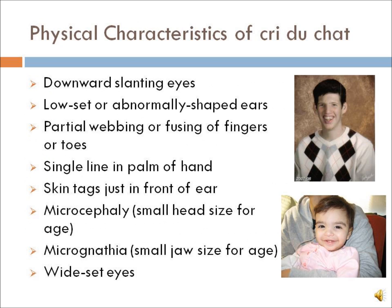Physical characteristics of Cri du Chat include downward slanting eyes, low-set or abnormally shaped ears, partial webbing or fusing of fingers or toes, a single line in the palm of the hand, skin tags just in front of the ear, microcephaly (small head size for age), micrognathia (small jaw size for age), and wide-set eyes.